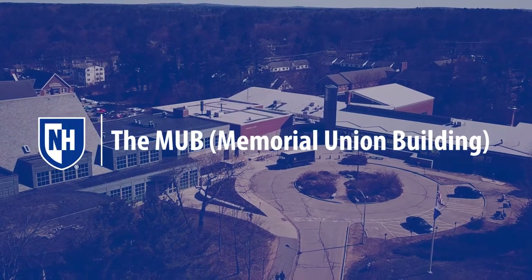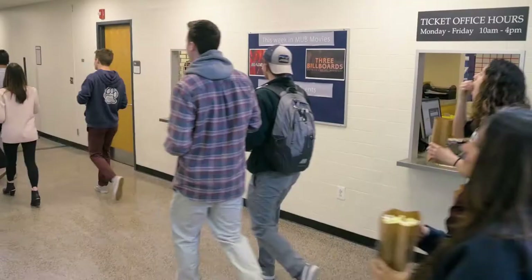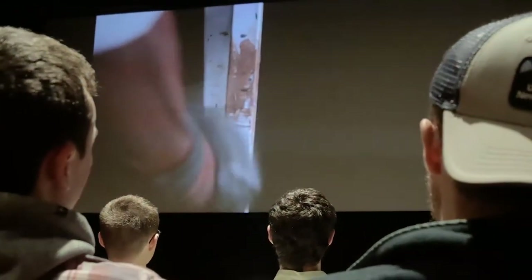Welcome to the Memorial Union Building, the heart of campus. I'm Ben and I want to take you on a quick tour. Here on the third floor we have two movie theaters, and from Thursdays to Sundays you can check out any of the new flicks that are on queue.